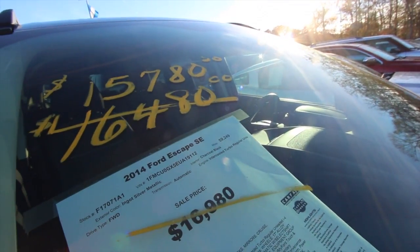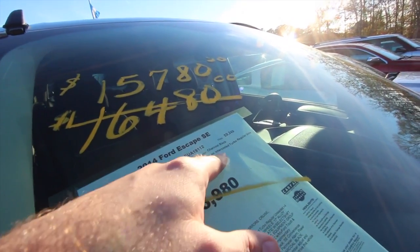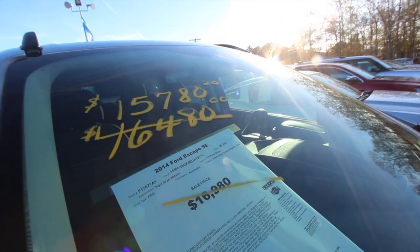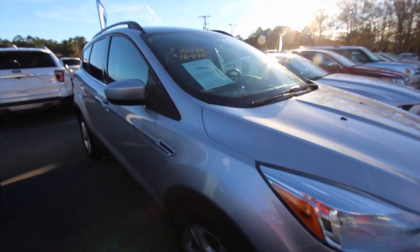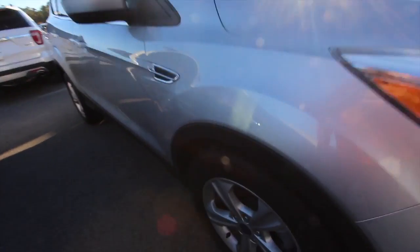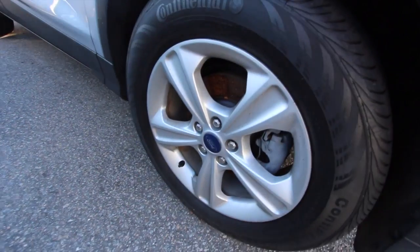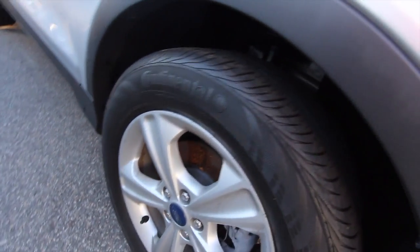$59,249 on the mileage, so low mileage. Ingot silver metallic with charcoal black interior. It's got an intercooled turbo, runs on regular unleaded gas. It's got a four-cylinder engine and gets good fuel economy. You do got alloy wheels which need a little bit of dusting — a little brake dust on the rims but pretty clean. Continental tires with plenty of tread on them. Can't beat that.